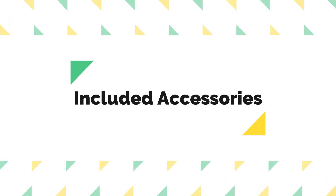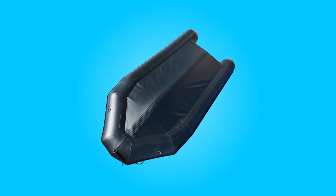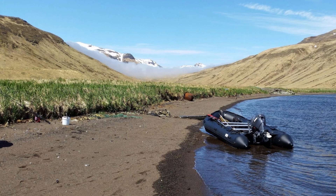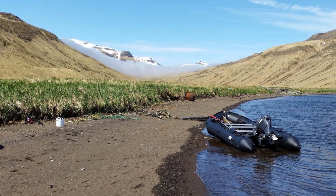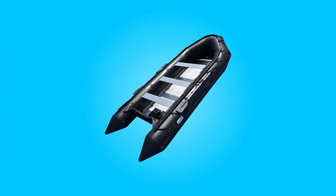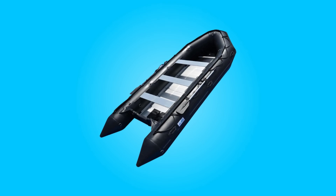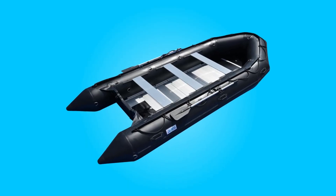4. Included Accessories: With the purchase of this boat, users will receive a comprehensive package of accessories. These include a PVC hull, aluminum floor panels, three aluminum bench seats, a repair kit, two aluminum oars, a carrying bag, and a foot pump. Additionally, this boat comes with a three-year manufacturer warranty, providing peace of mind to users.